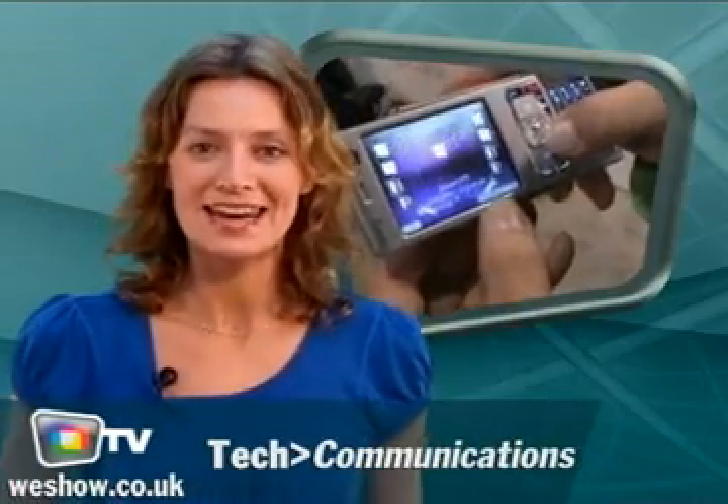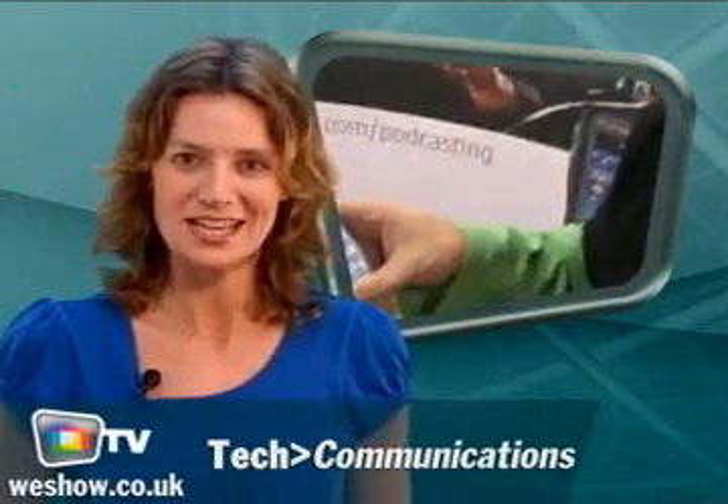The new Nokia N95 Smartphone boasts some incredible features. A 5 megapixel camera and a Wi-Fi system are the product's highlights. Take a look at what else you can find on the phone.